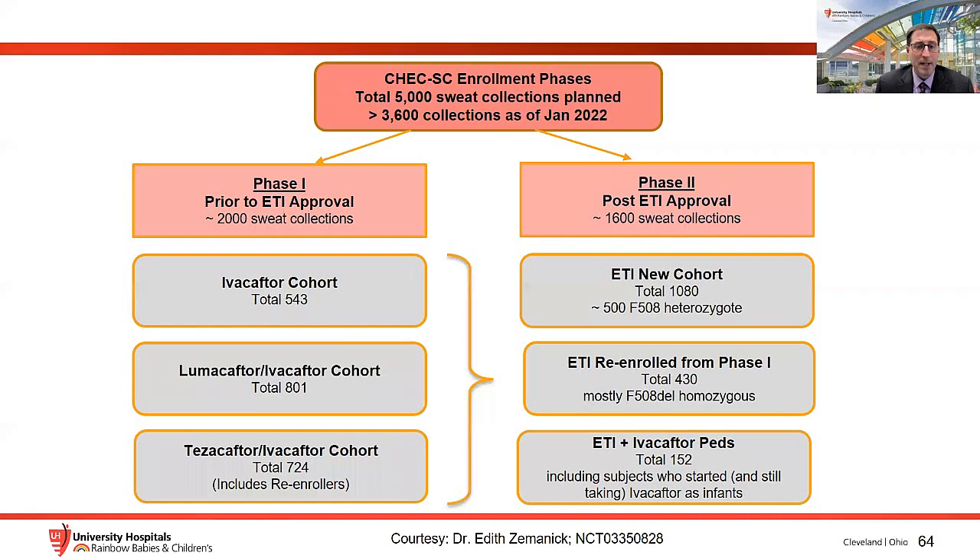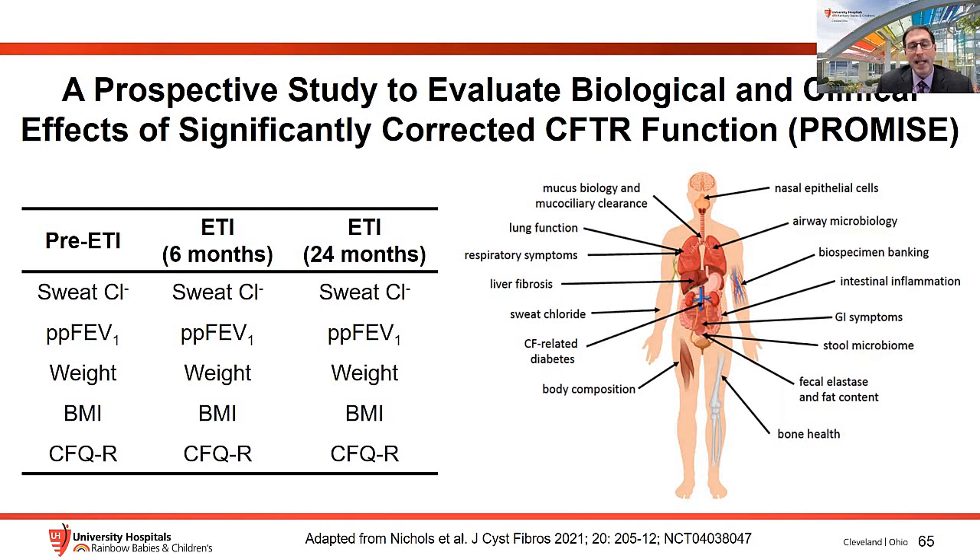Another prospective observational study called PROMISE is a 24-month study with pre-ETI and 6-month and 24-month measurements, studying individuals with CF over 12 years of age. The goal is to get more information about extra-pulmonary effects of modulators — what happens with diabetes, changes in the GI microbiome, effects on sinus disease and nutrition. Some results have already been presented, and a pediatric version of PROMISE will continue.